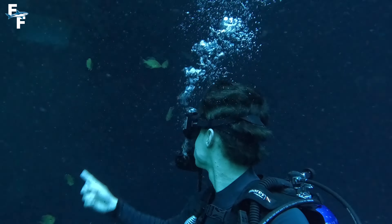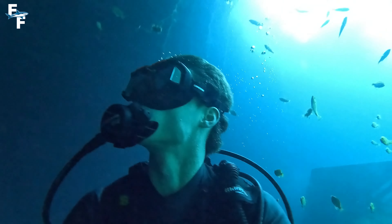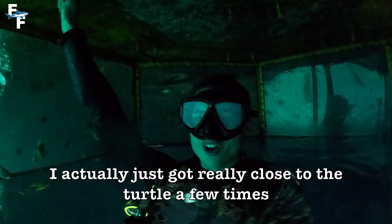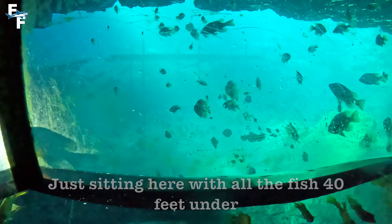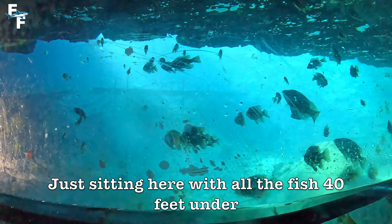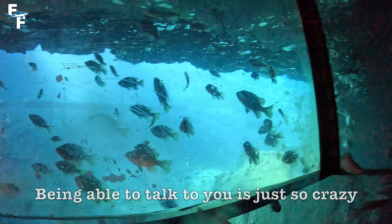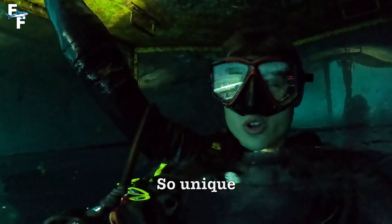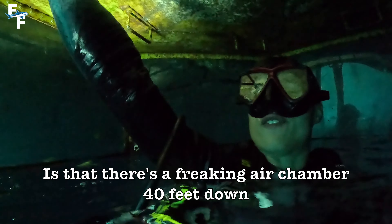Eventually, I looked up again and saw the air chamber — it's impossible not to go check it out again, so that's exactly what I did. I also got really close to the turtle a few more times, which was really cool. When you just sit there with all the fish at 40 feet under, being able to talk — it's just so crazy. But this right here is what makes this dive so special: there's a freaking air chamber 40 feet under.